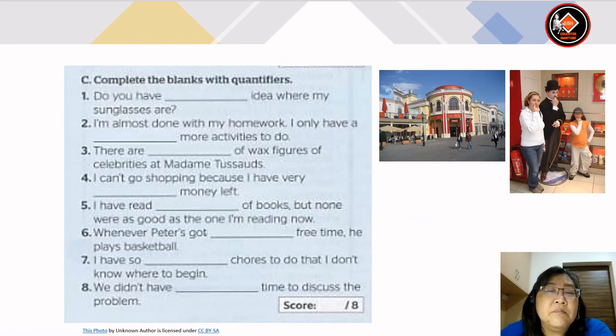Now let's look at C — complete the blanks with quantifiers. Number 1: do you have any idea where my sunglasses are? Number 2: I'm almost done with my homework, I only have a few more activities to do. Number 3: there are lots or plenty of wax figures of celebrities at Madame Tussauds. Number 4: I can't go shopping because I have very little money left. Number 5: I've read lots or plenty of books but none were as good as the one I'm reading now.